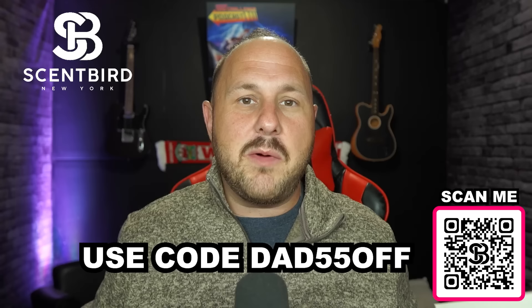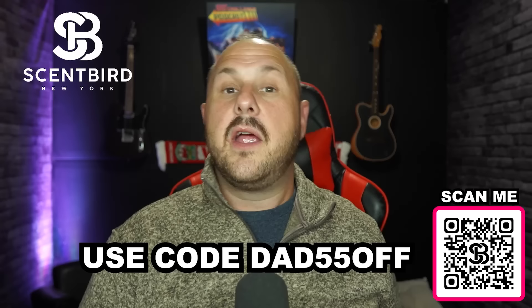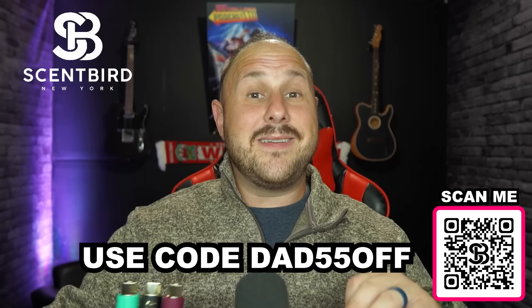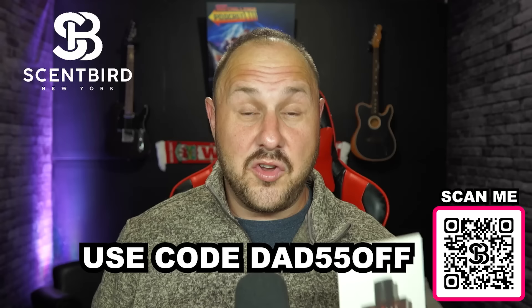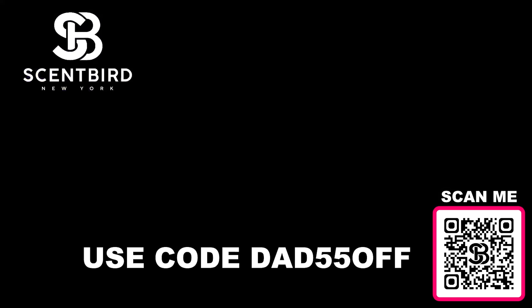It's not just for dudes — they have amazing women's cologne too. My wife was asking if she got some this month, so I'll get her some next month. Because Scentbird teamed up with me, you get a sweet deal. Scan the QR code on screen or click the link in my description and pinned comment. Use code DAD55OFF to get 55% off your first order. Anybody in your life — men, women, friends — they will love this gift. Thank you Scentbird for sponsoring this video!